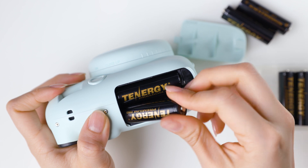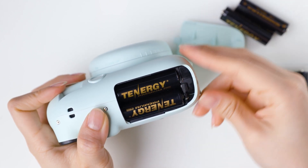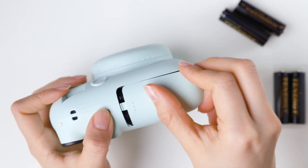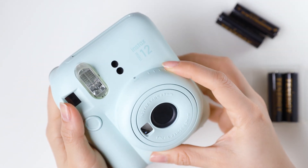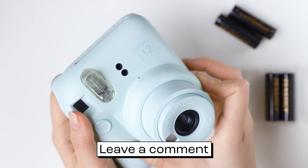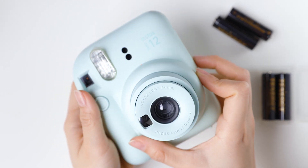We hope that you've learned something new about Tenergy's Premium Pro AA and AAA batteries. If you're left more confused than before, please feel free to leave us your thoughts in the comment section below. Thanks for watching and we'll see you in the next video.